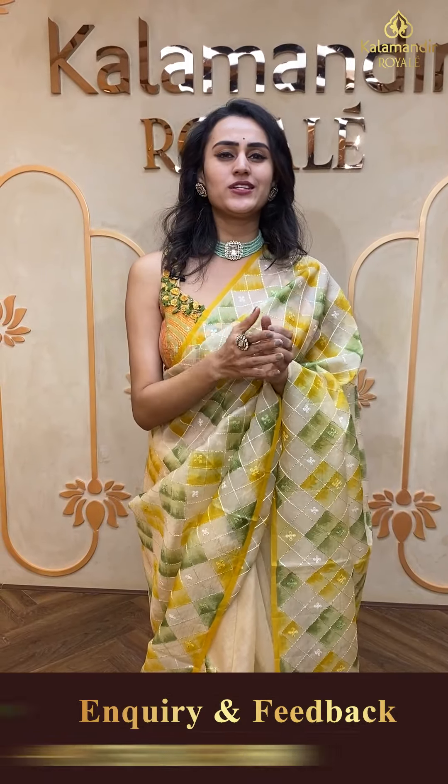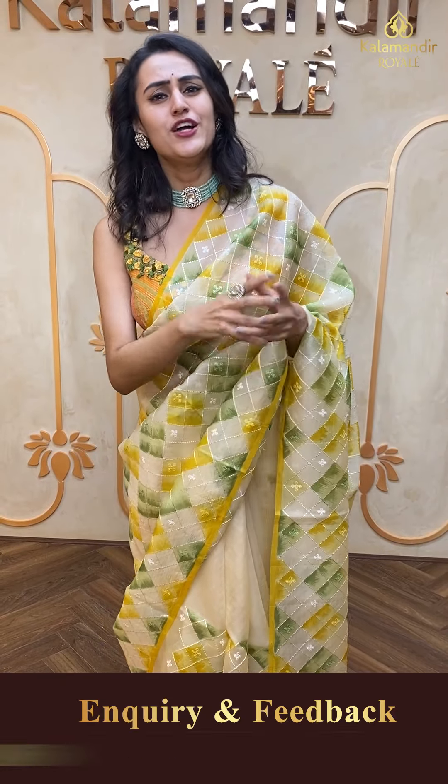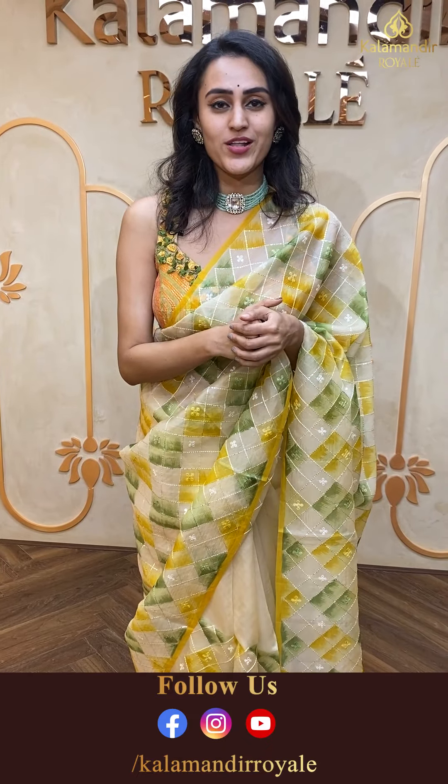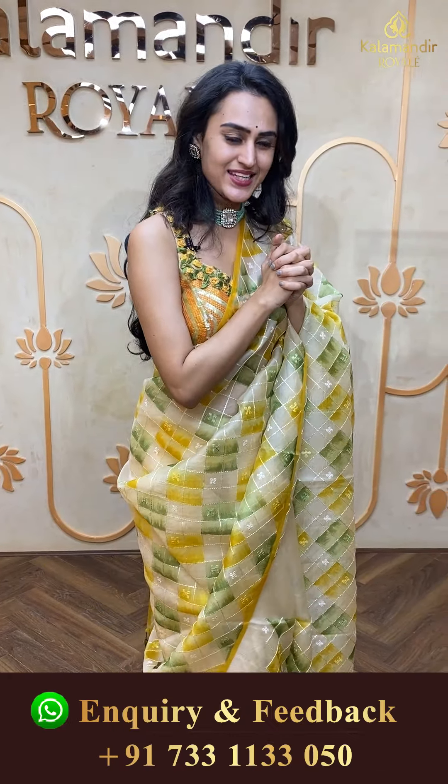Let me know through your comments — our live is happening on Instagram and Facebook. Please do drop down a comment on the Kalamandir Royal Facebook page so I can read every comment. My monitor is right here so let's interact and have a good communication, so I can understand what kind of collections you need from Kalamandir Royal.